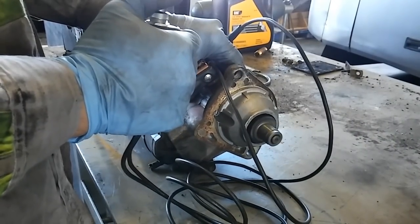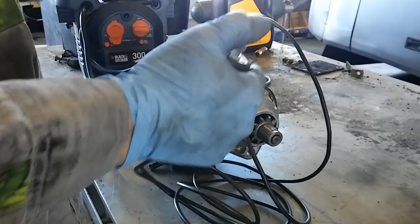Diesels typically have a higher viscosity oil, meaning the oil is thicker, and especially in colder climates it's harder to turn the crankshaft to pump the oil through your bearings while starting, compared to a gas engine which typically runs a lighter weight oil.